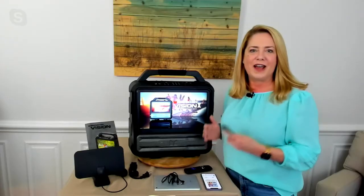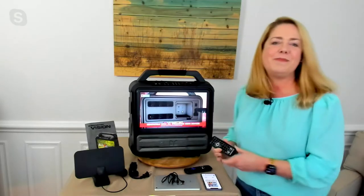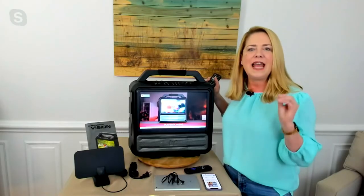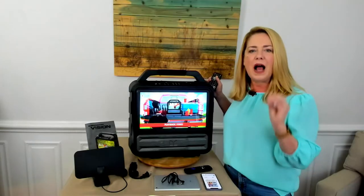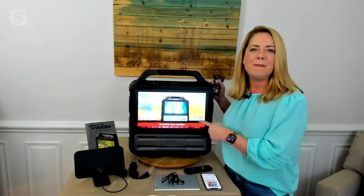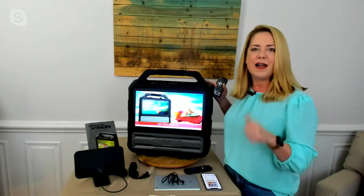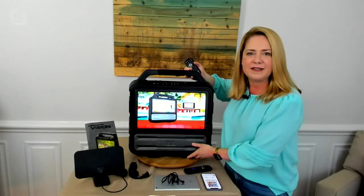We're watching the Monster Vision promotional video showing all the great features. I'll mute it so you can hear me — but look at the screen, look at the picture on this almost 16-inch display. It's 1080p HD with IPS — In-Plane Switching. Don't worry about the term; what you care about is this amazing picture at all different angles. It gives you faster response times, better contrast, better color, all in this portable weather-resistant package.